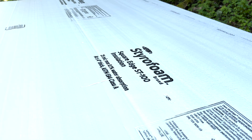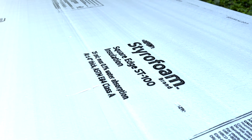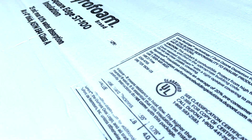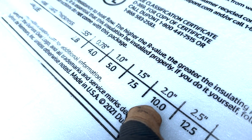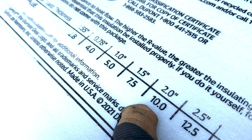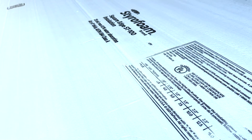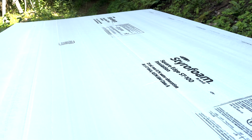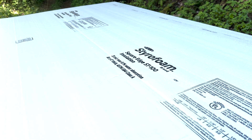This is a rigid foam by DuPont Styrofoam and it's two inches thick, so it gives us an R-value of 10. This is just the rigid foam, so we're getting our R-10 with just this layer, and then if we decide to put additional insulation underneath we'll get an even higher R-value.